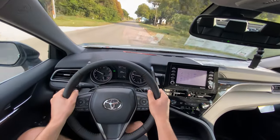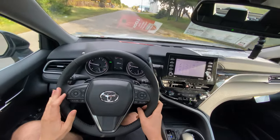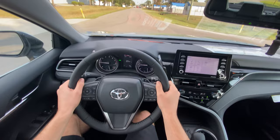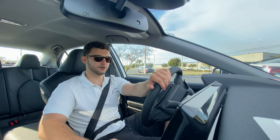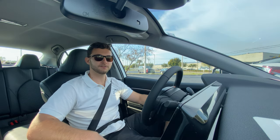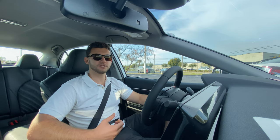Hitting this turn a little faster than we should — minimal body roll, basically zero understeer. Definitely a sporty sedan. I am 100% confident this is a fantastic value. With a base price under $27,000 before destination — even without the blind spot monitoring and convenience package — this is truly one of the best entry-level sport sedans under $30,000. Huge thank you to Stadium Toyota for making this review possible. This is really one of the most value-packed vehicles on the road today.